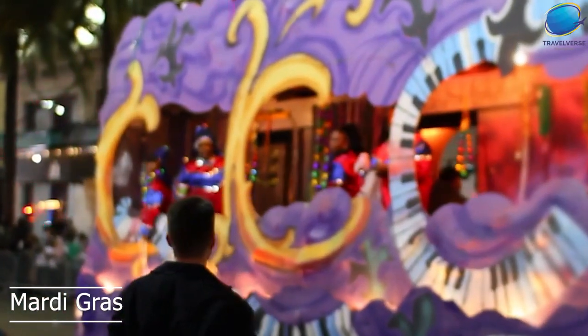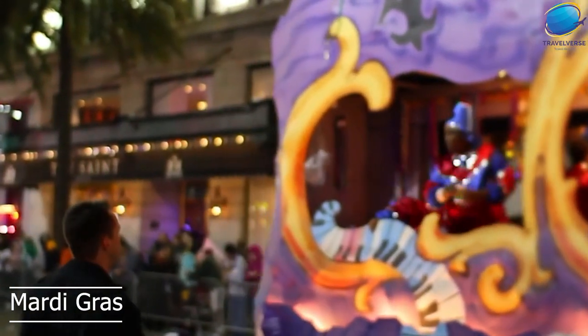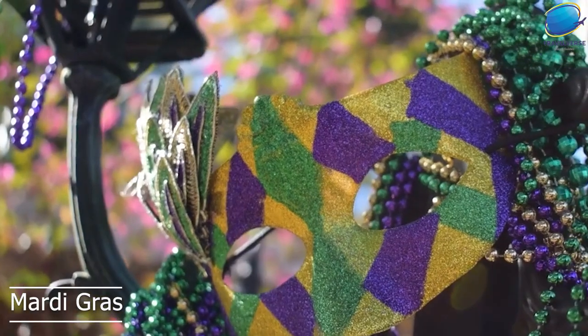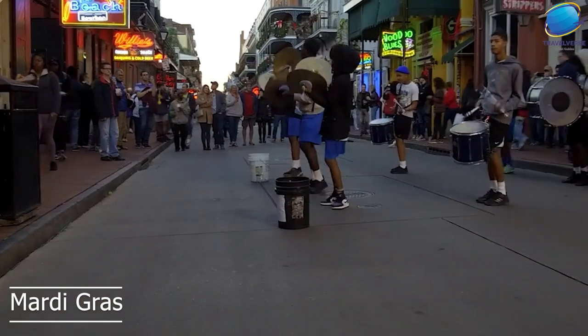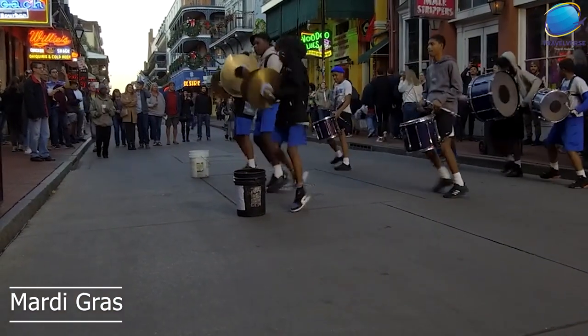Another hallmark of Mardi Gras is the tradition of throwing beads and other items to the crowds. While Mardi Gras is a festive and celebratory event, it's important to note that it can also be crowded and chaotic. Visitors are advised to plan ahead, stay aware of their surroundings, and follow local laws and customs.